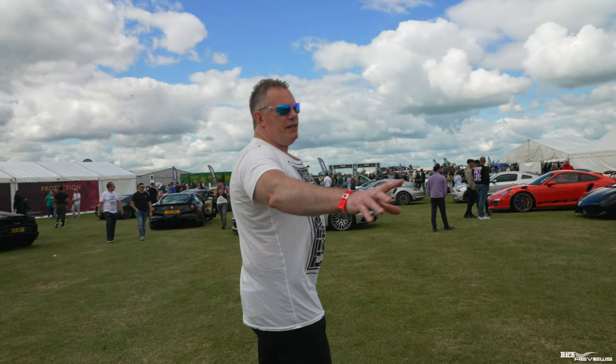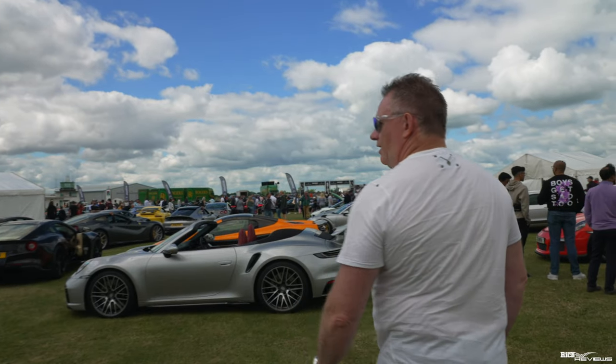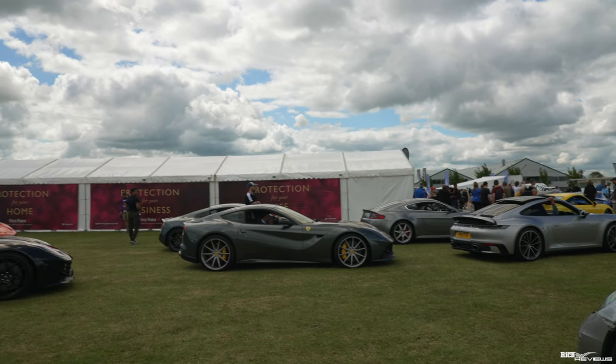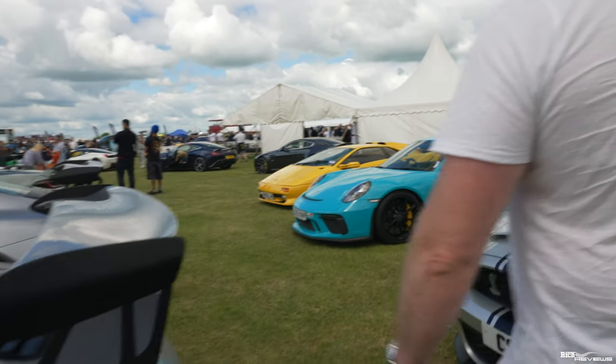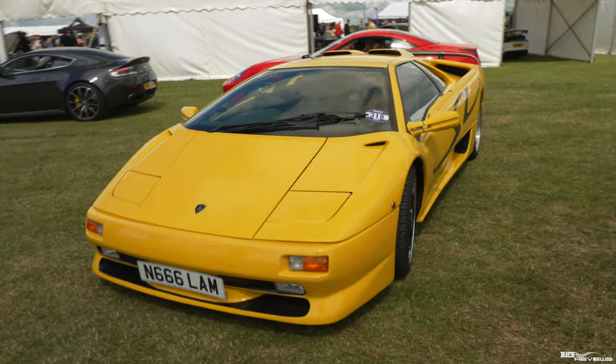So we've got my 458 Spyder and a 458 Italia behind. We've got a 911 Turbo S, an F12 to the left. Further down: a Mustang, a Navi GT3 RS, and a Diablo SV on the right-hand side in yellow.